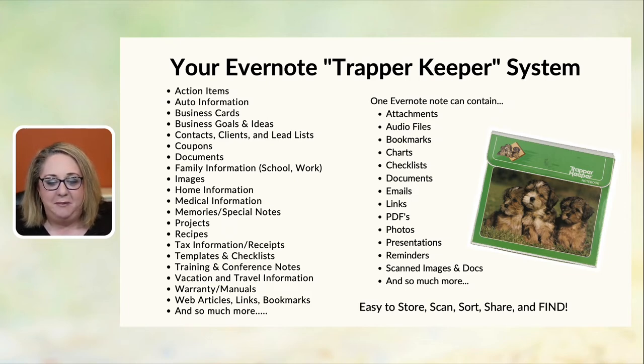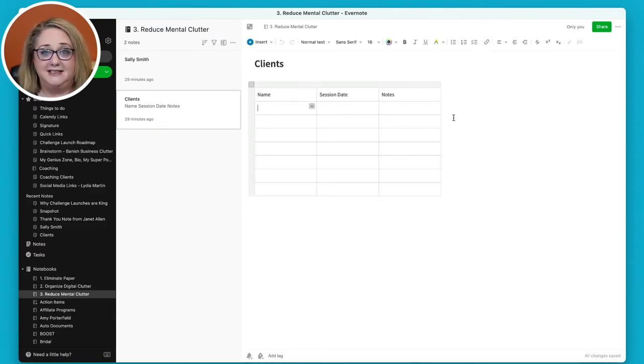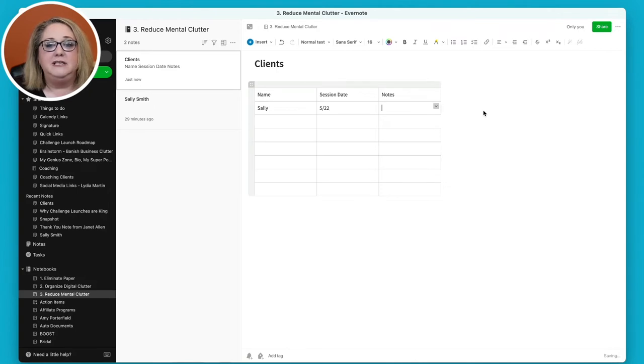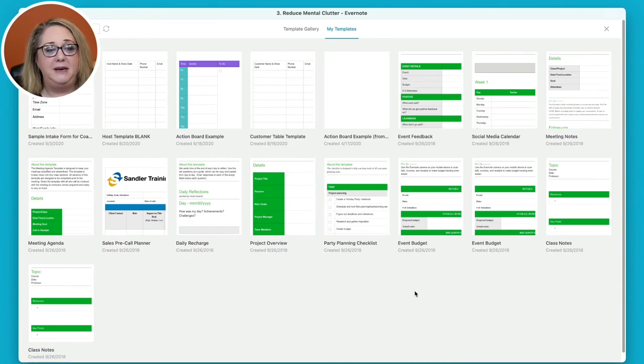Let me show you an example. In my Reduce Mental Clutter notebook, we can even put together charts inside Evernote. I keep track of clients, session dates, notes, payment status — using it as a checklist. Evernote has options to add checkboxes so you can check off action items. You can also use the many Evernote templates for working with people, projects, and calendars. I'll open the template gallery — there's a daily planner, pre-call planner, weekly planner, and more.